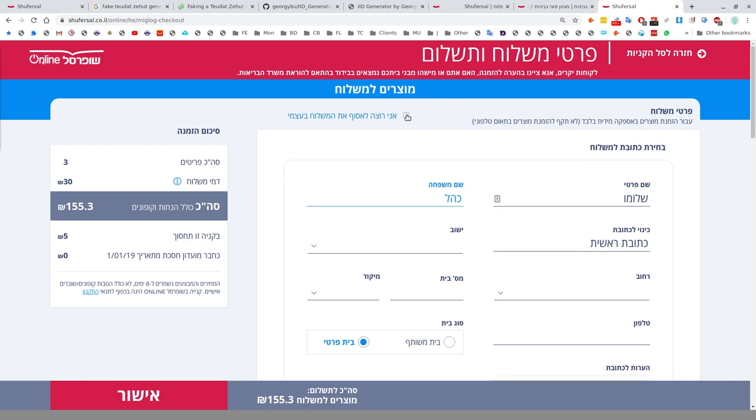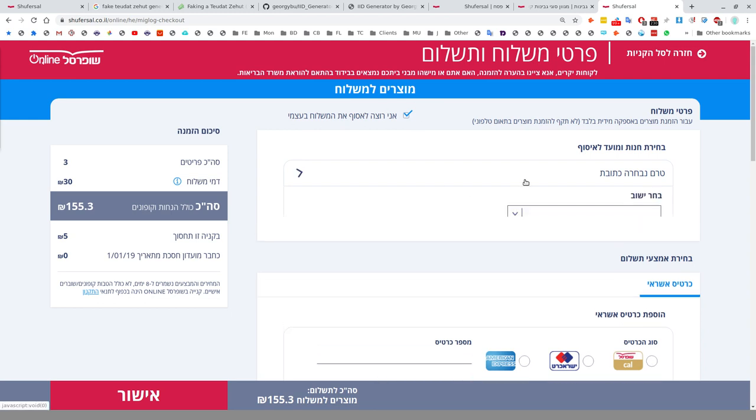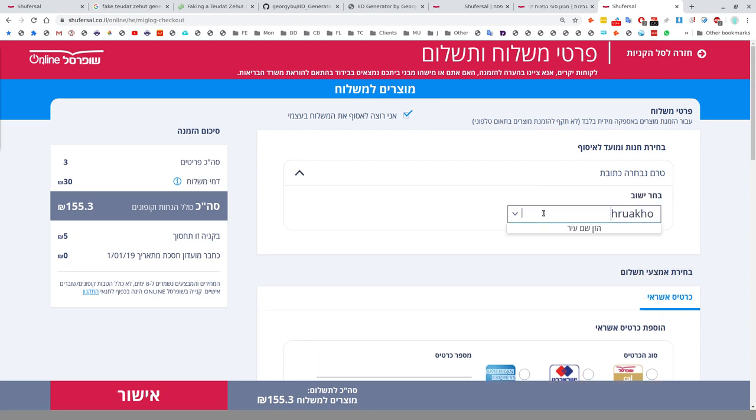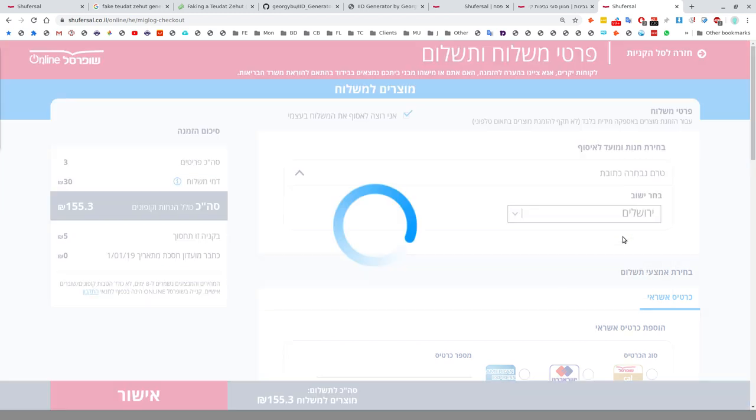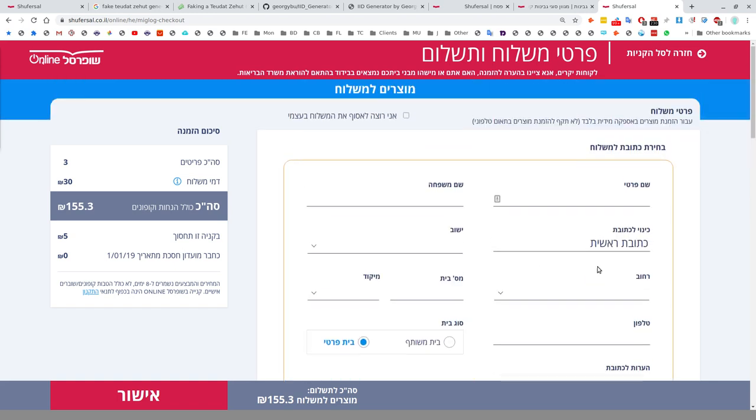At the top of the checkout screen there's a collection button if you want to collect the order yourself. You select your city first, then your branch. In Jerusalem, only the Hooman branch supports collection — apparently because that's where they actually pick the items. But let's go for home delivery.